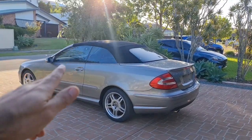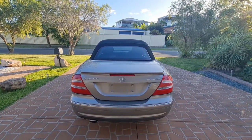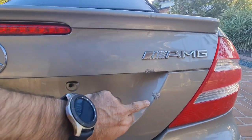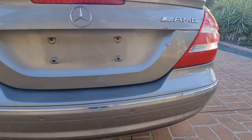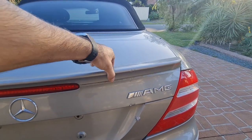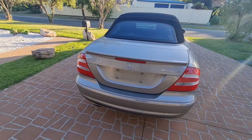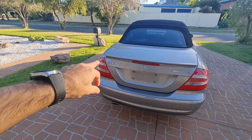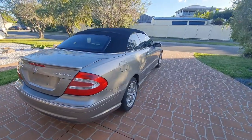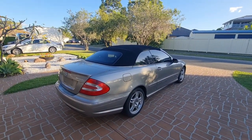Let's look at the issues one by one. I want to show you a few problems with the exterior that were not visible on the auction website. As you can see there are a few dents and imperfections, and this spoiler has come loose. Of course that CLK 55 badge is a bit scary — this is a CLK 500, not a CLK 55. The car does look nice from six feet away.